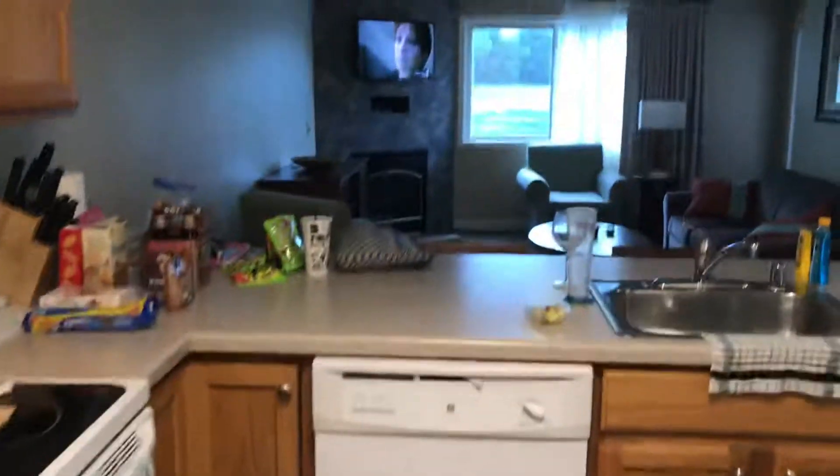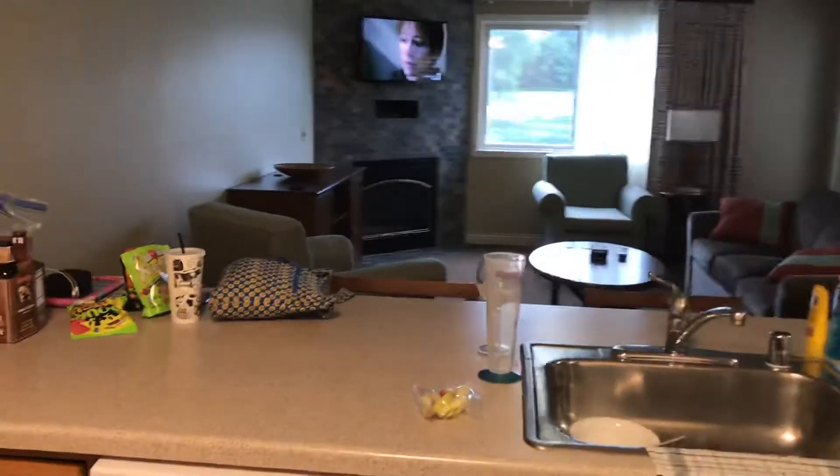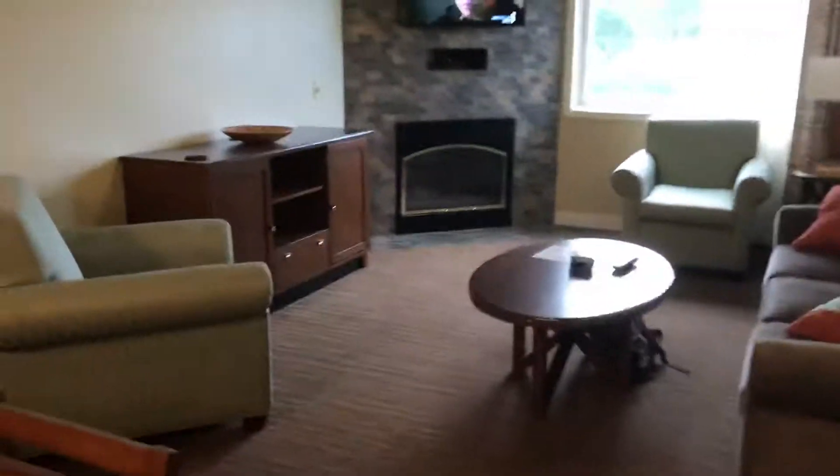This closet has a stackable washer and dryer so you can do laundry. And then this is the view from the kitchen into the living area. You have two bar stools here at the bar.